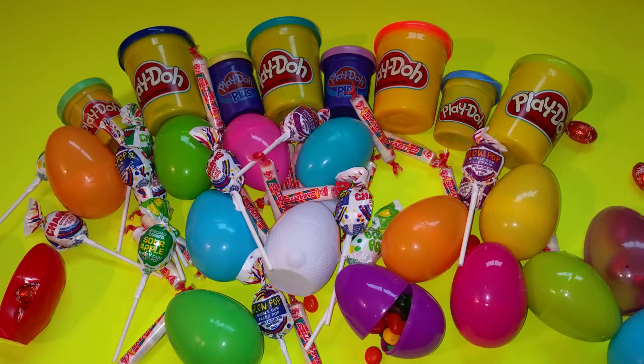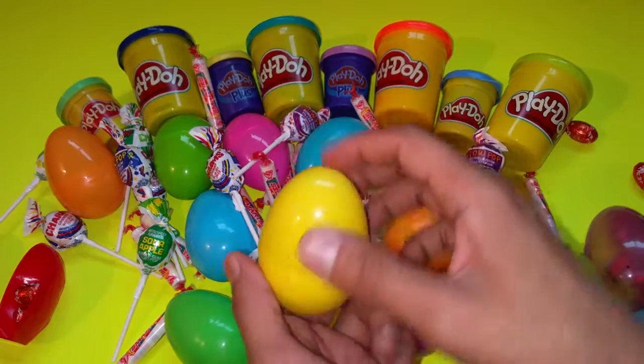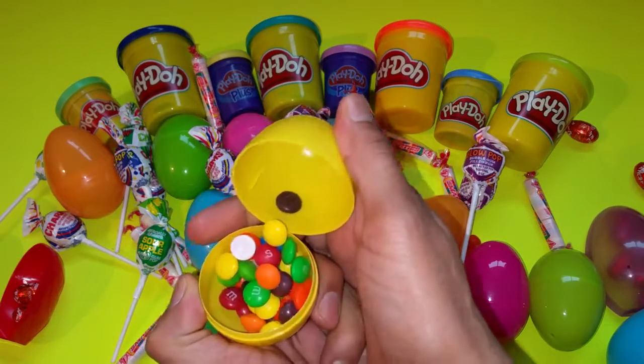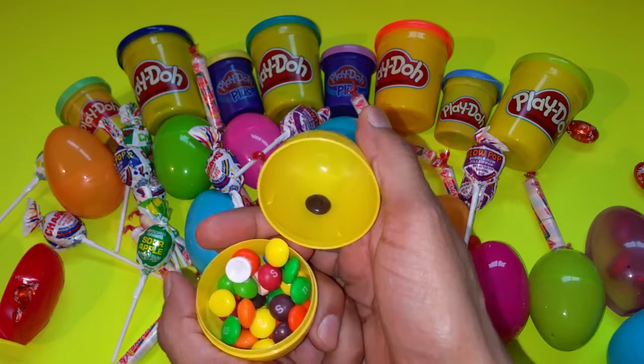Goodie! What else do we have? A mixture of M&Ms, Skittles, and Smarties.